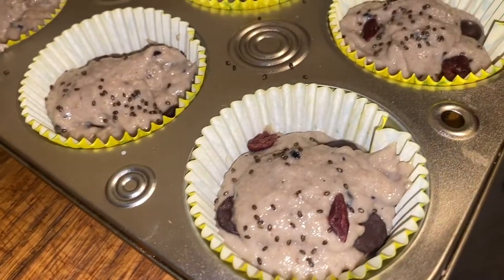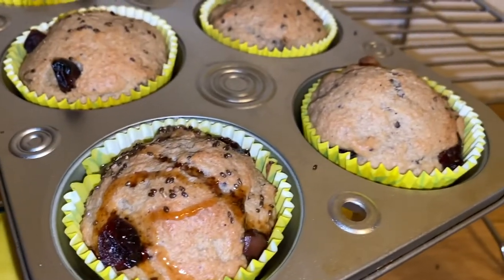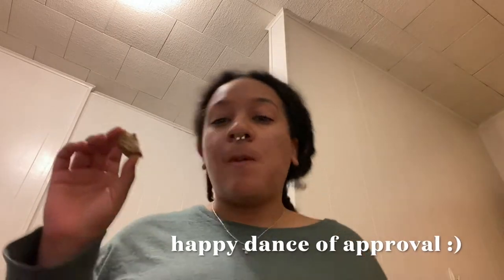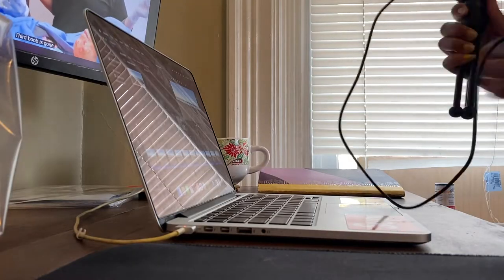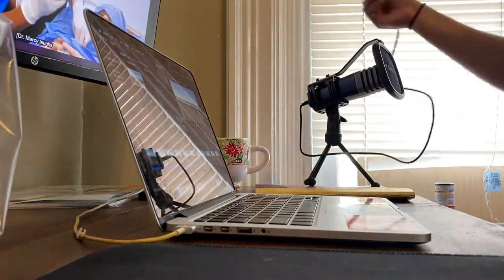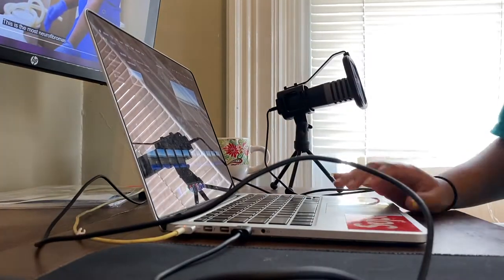I'm a big fan of meal prepping, especially when it comes to breakfast, so muffins are usually my go-to. I also decided to make a healing ocean sounds video with subliminal mantras of self-love — if you guys are interested I'll go ahead and link it. I really hope you guys enjoy it and feel its healing powers.